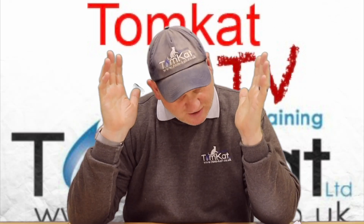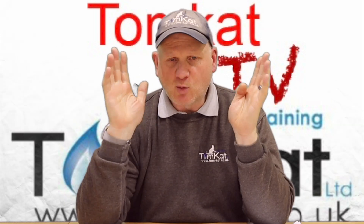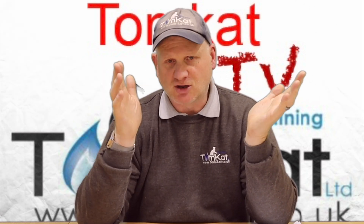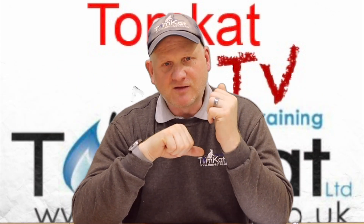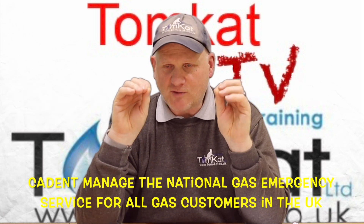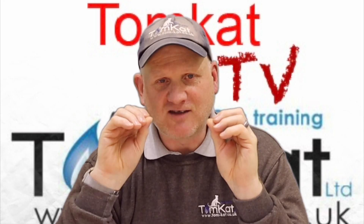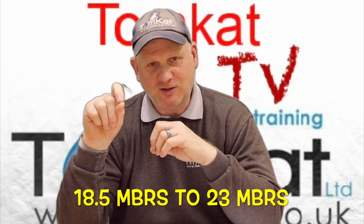The next change is section four, which is our working pressures at the meter. So you go to a job, turn on your appliance, check your working pressure at the meter — which you're looking at 21 millibars plus or minus 2 millibars, so 19 to 23 millibars. If you didn't get that figure, you'd phone Cadent saying you've got poor supply pressure. But now they've standardised it. Cadent have to give us no less than 18.5 millibars, so the working pressure at the meter is now 18.5 millibars to 23 millibars — that's your minimum and maximum, not the 21 plus or minus 2.